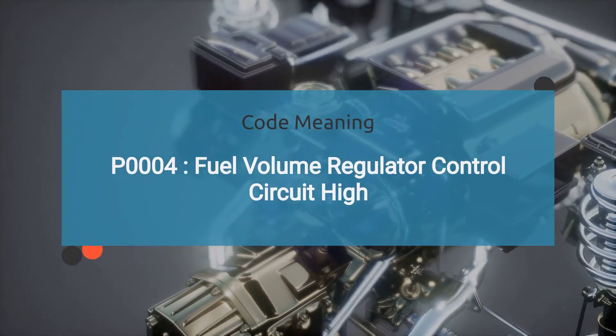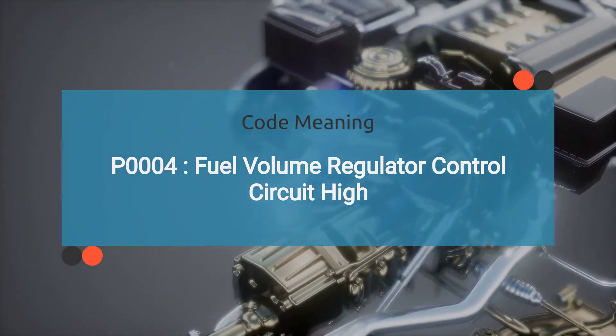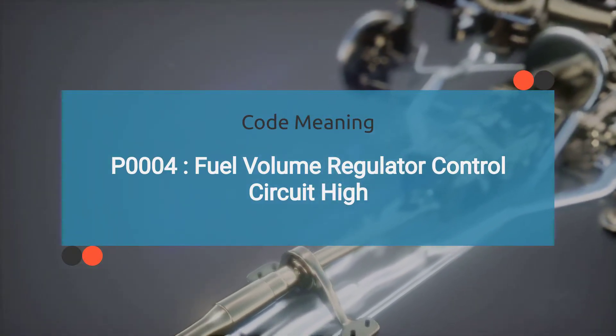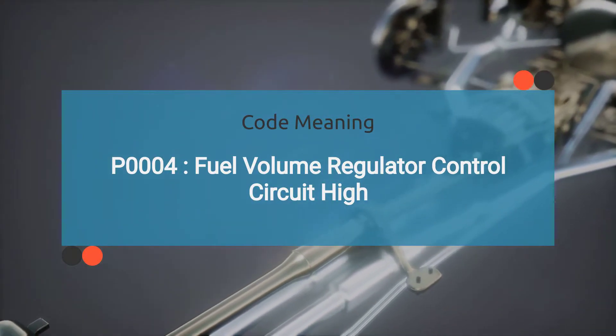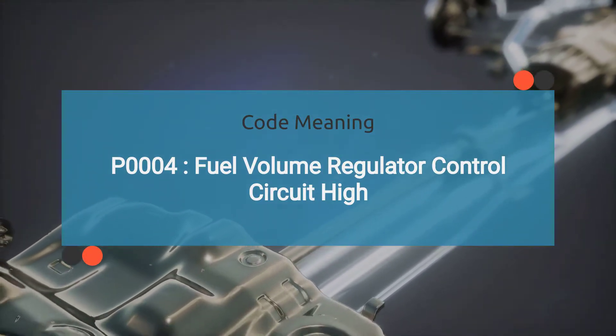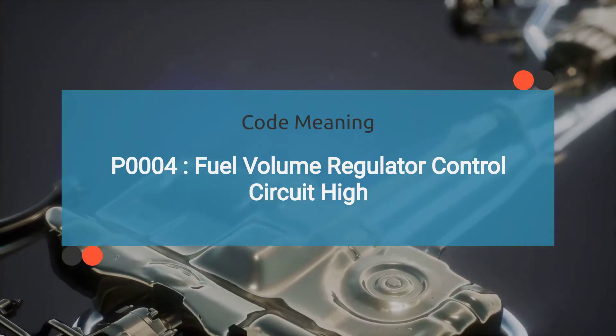What exactly does the engine code P0004 mean? It indicates issues with the fuel volume regulator control circuit. Specifically, it indicates that the circuit's voltage is higher than the expected range. This code is commonly found in vehicles equipped with electronic fuel injection systems.